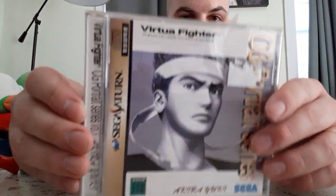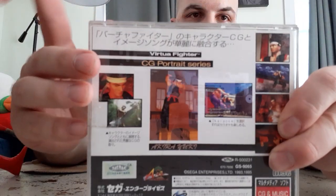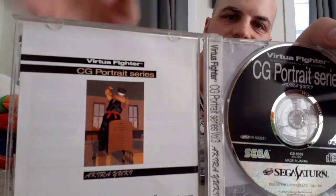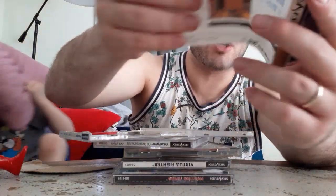This is one of the coolest ones here because Ryo from Shenmue started out as Akira from Virtua Fighter. And in this CD music video, you get to really see how Akira is in his day-to-day life, which was the basis for Shenmue. So it's cool stuff. These are really just J-Pop songs with computer graphic portraits of the Virtua Fighter characters. J-Pop is Japanese pop music.